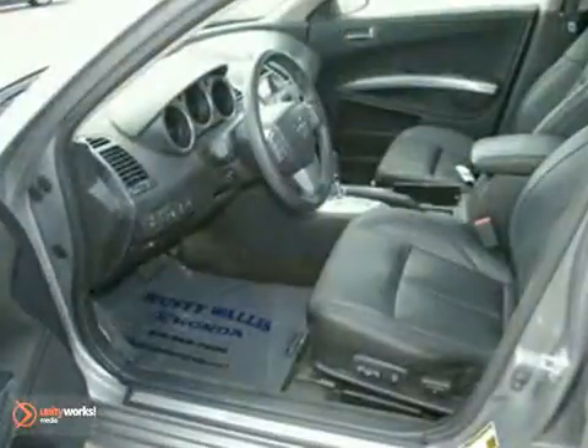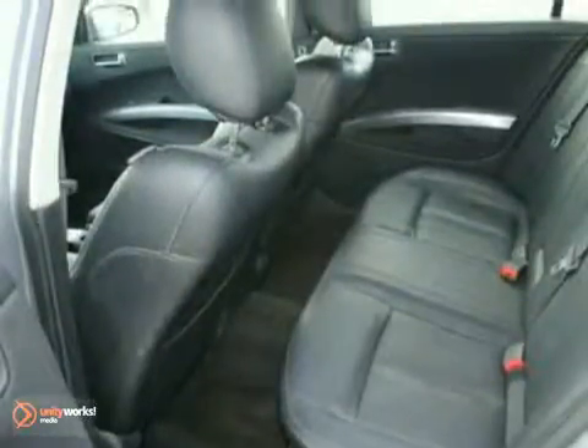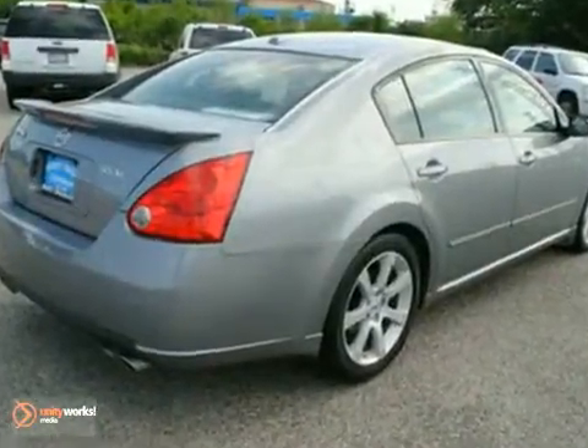Exhausted from looking for that one-of-a-kind vehicle? This rare find is it. Amazingly clean because it was stored indoors away from the elements. How much is the safety of yourself and your family worth? This vehicle will provide you with the confidence you deserve.